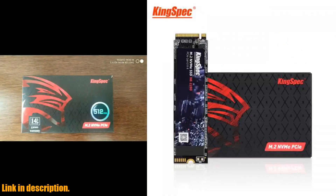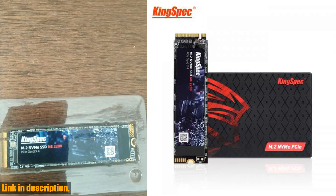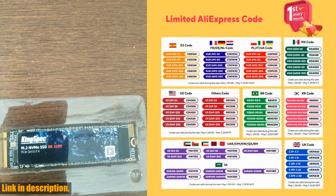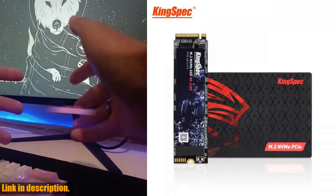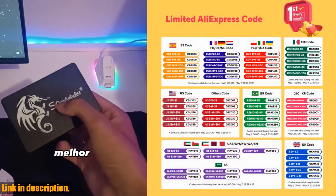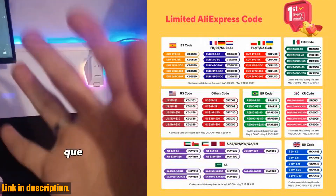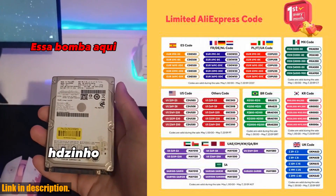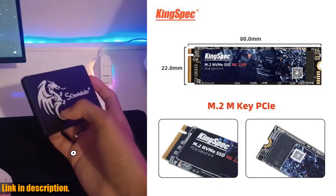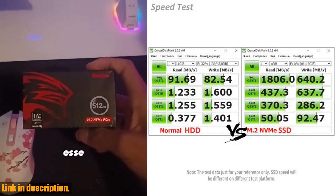Not only does this drive offer lightning-fast speed, but it is also built to last with a write endurance of 100GB per day — it can theoretically be used for up to 8 years. Plus, the read life is unlimited and it has a MTBF (mean time between failures) of 1 million hours. That's some serious reliability right there.